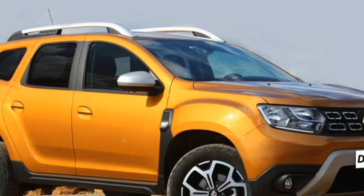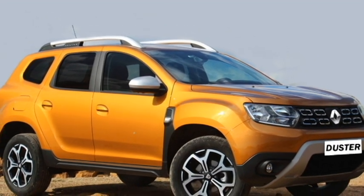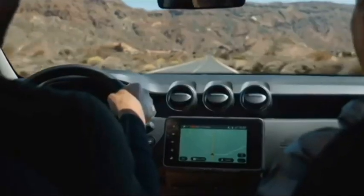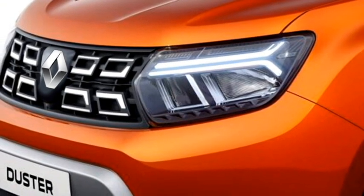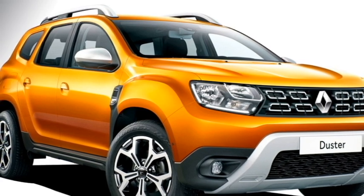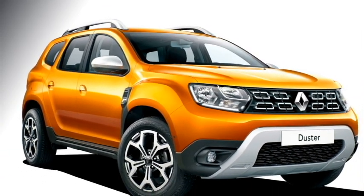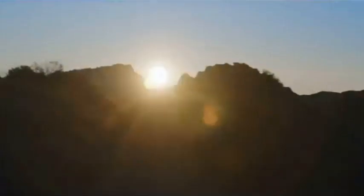Talking about the exterior design, the new Duster is updated with a number of cosmetic changes. Up front it gets an upscale, sophisticated and sportier look with sleek LED projector headlights with integrated LED DRLs, a new chrome-inserted grille, LED fog light housing, black accent lights, and an updated front bumper with a silver front skid plate. The sides feature power mirrors with integrated turn indicators.